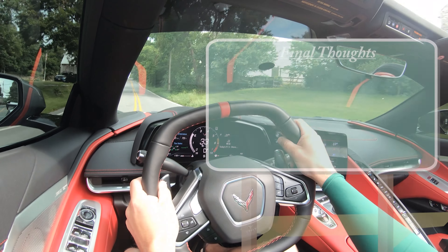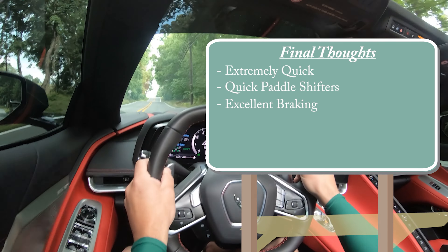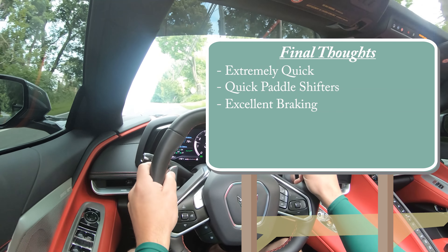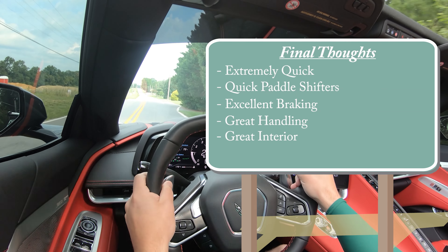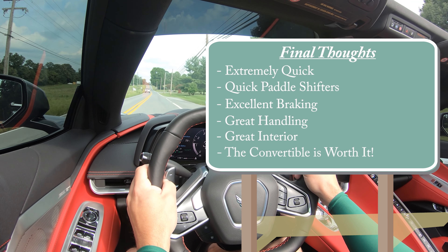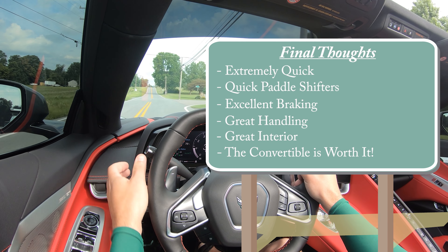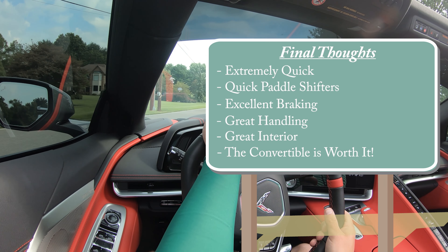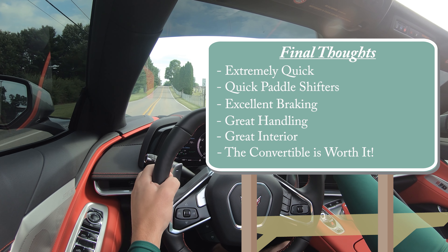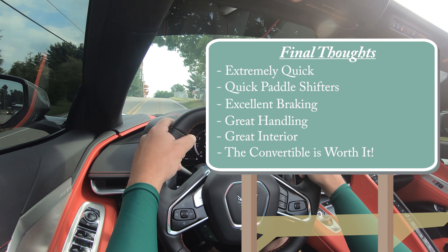For my final thoughts on the C8 — it's insanely quick with very responsive paddle shifters. The braking is unbelievable, the best I've ever experienced in any car across my 600-plus test drives. Great handling, great interior. And when it comes to the original question — is the convertible actually worth it compared to the coupe? At this point and in this day and age, I would say heck yes. It is so hard to find cars these days, let alone a C8 Corvette. If you can find one, go for it. You've got the best of both worlds — if you have the money for a C8 Corvette, why not splurge the extra $7,500 for the convertible?